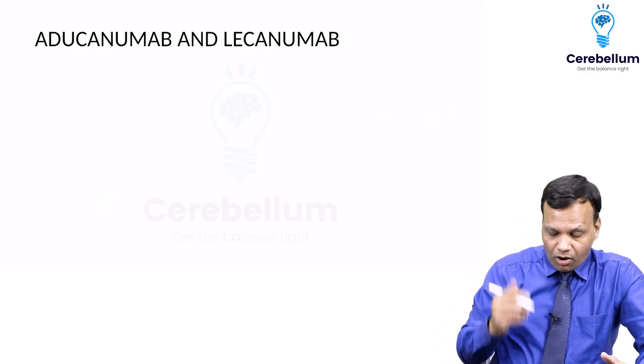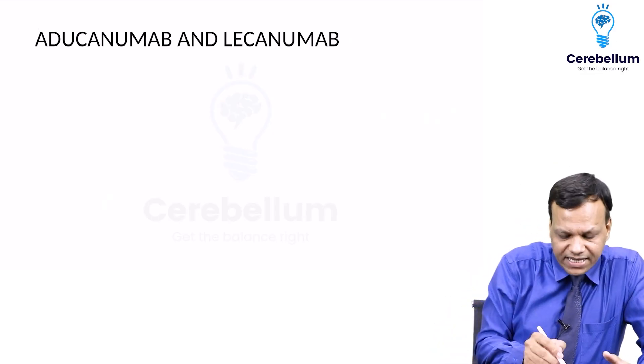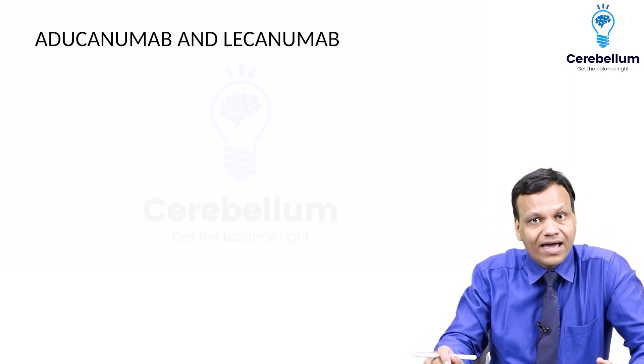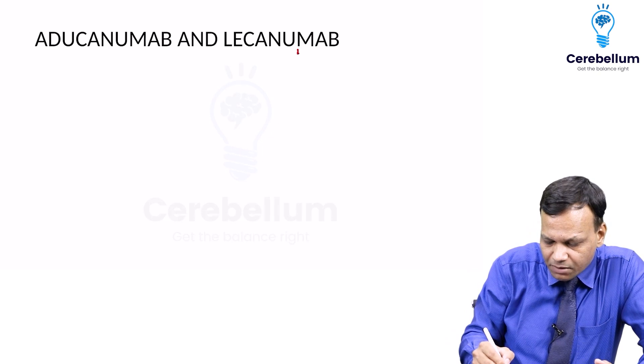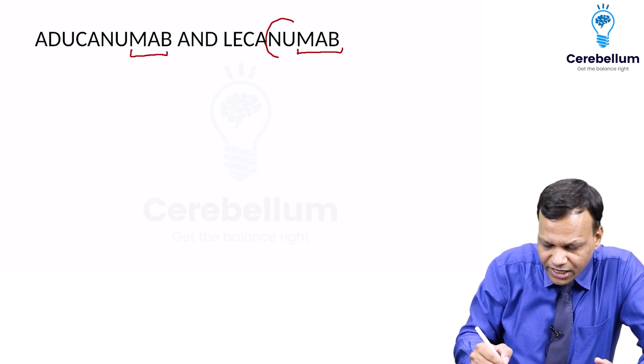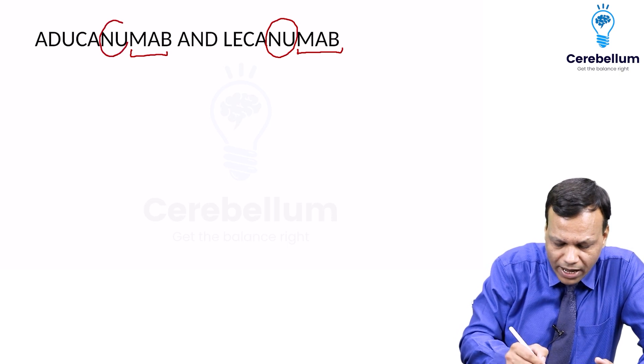The next new drug to remember is aducanumab, and another similar drug is lecanemab. These drugs are monoclonal antibodies and they are used for neurons — specifically, they work on neurons.